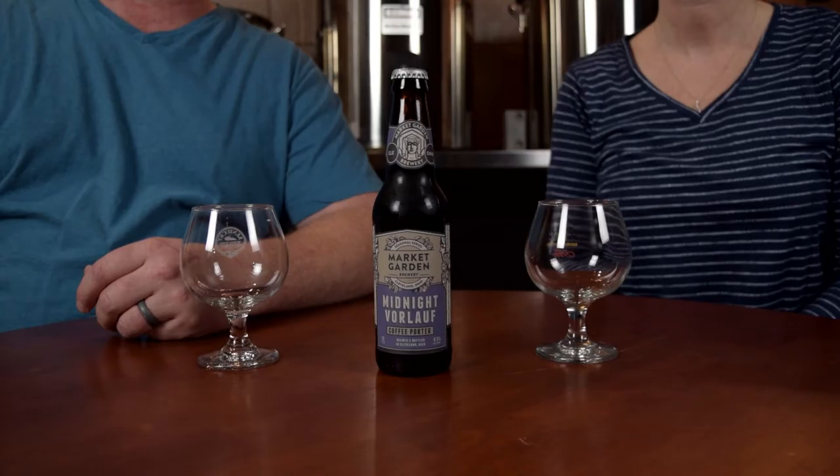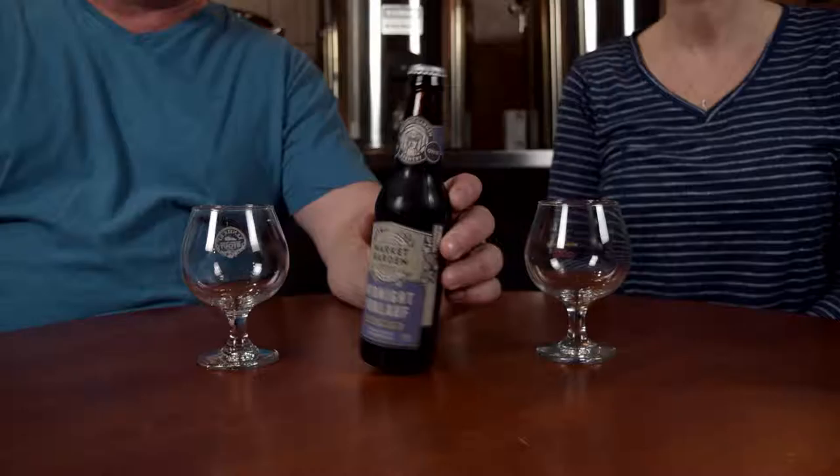Hey everyone, welcome to another Friday Night Craft Beer Review. I'm Brian. I'm Kelly. And tonight we're going to review another beer from up north in the state of Ohio, up in Cleveland. The brewery is Market Garden and the beer is Midnight Vorlauf.